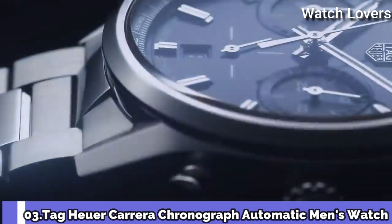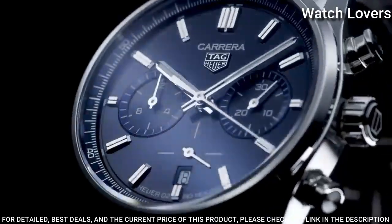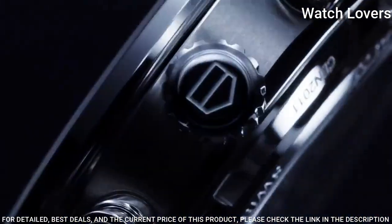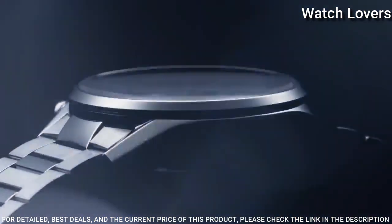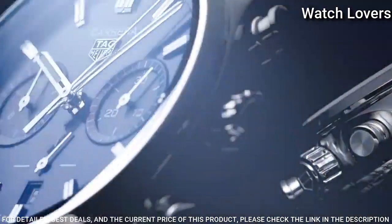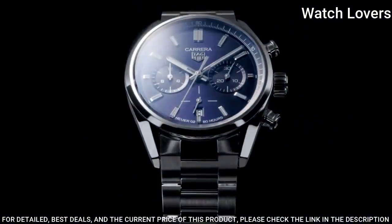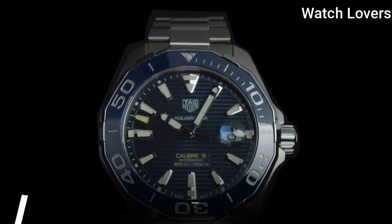Number 3: Tag Heuer Carrera Chronograph Automatic Men's Watch. Stainless steel case with a stainless steel bracelet, fixed stainless steel bezel, dark blue dial with luminous silver-toned hands and index hour markers. Dial type: Analog Chronograph. Automatic movement, scratch-resistant sapphire crystal. Case size 42mm, water-resistant at 100m. Functions: Chronograph, Date, Hour, Minute, Second. Swiss made.